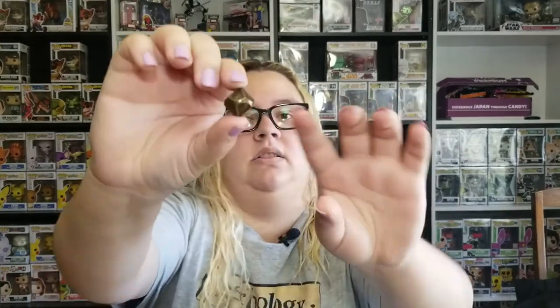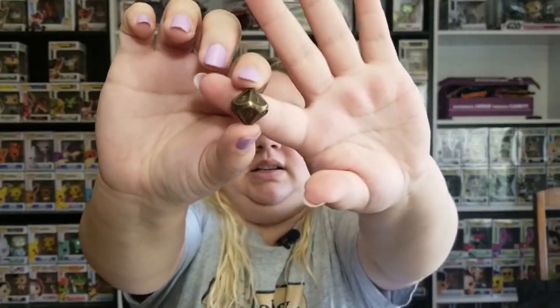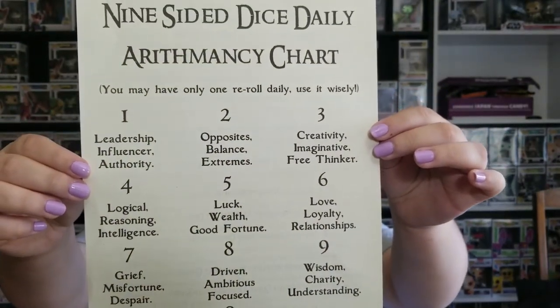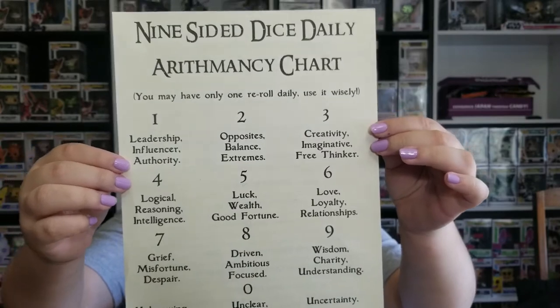Coming in this nice little red pouch is a nine-sided Arithmancy dice. You get to roll it once a day and the numbers correlate with traits listed on a page included with it. You may have one re-roll daily — use it wisely.